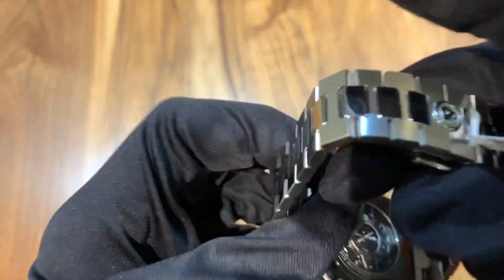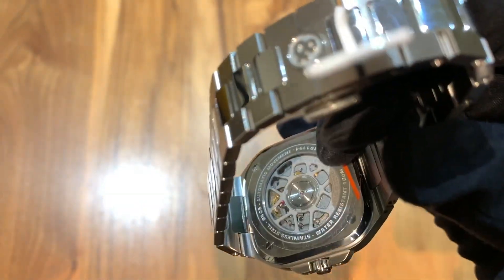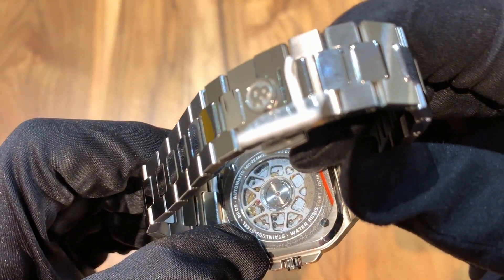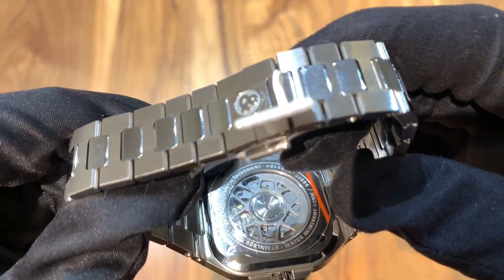Getting on to the case back, it has a clear case back with a fairly utilitarian movement. It has the Bell & Ross caliber 321 movement, which is not in-house — I believe it's Sellita based, possibly ETA. They don't specify on the website, but it is not in-house.